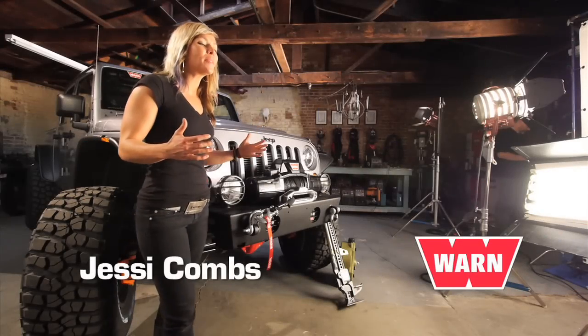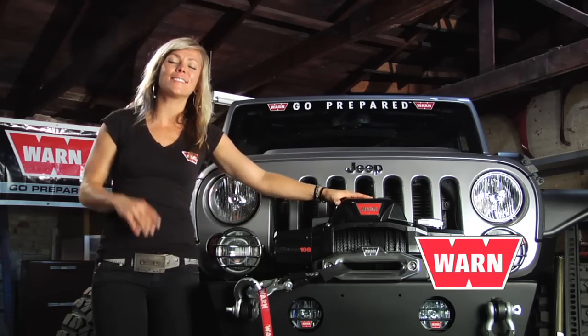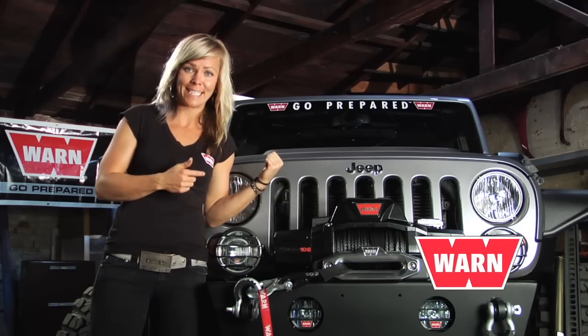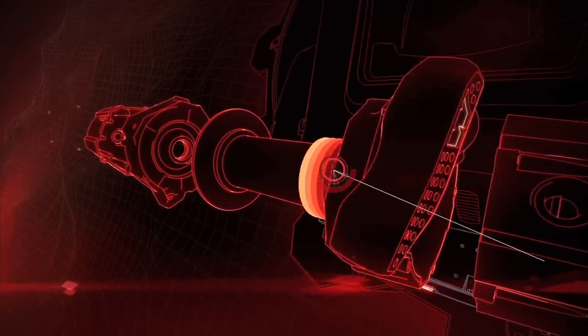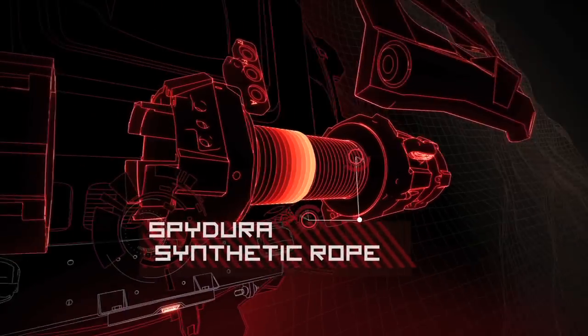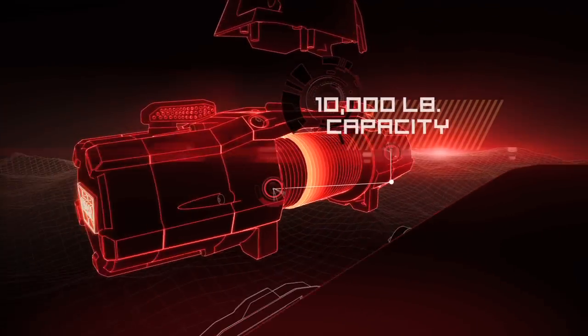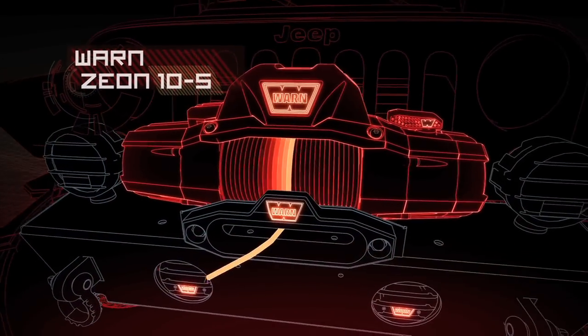Of course, we can't forget about the most reliable winch on the market. The WARN Zeon 10S has the strength and reliability we might need in case we get ourselves into a sticky situation. The WARN Zeon 10S features WARN's own Spydura synthetic rope — lightweight, easy to handle, and strong — with 10,000-pound pulling capacity, amazing efficiency, and great line speed. A natural fit for the build.